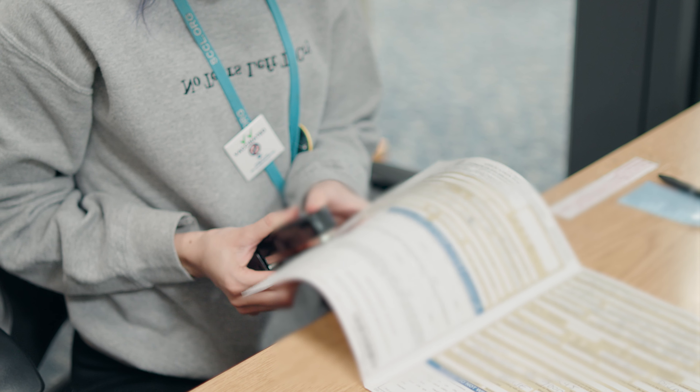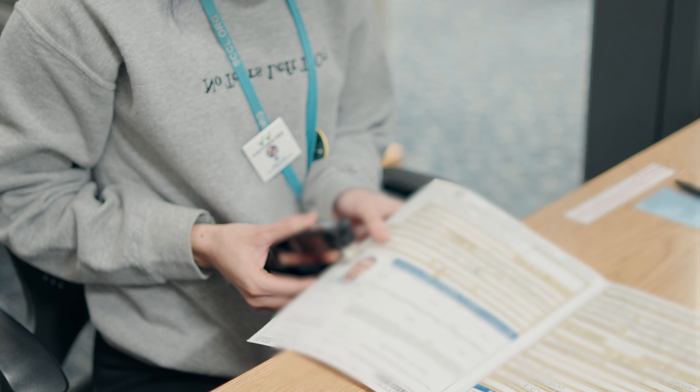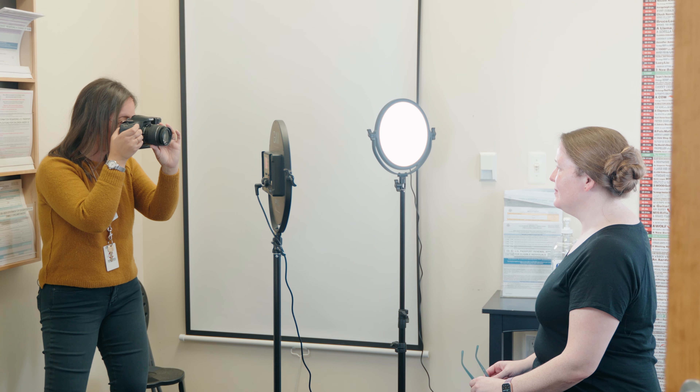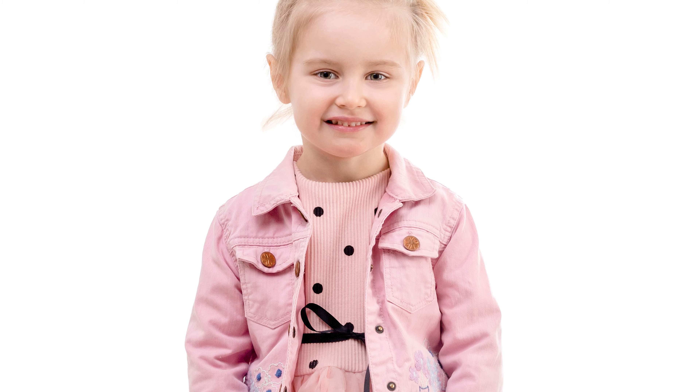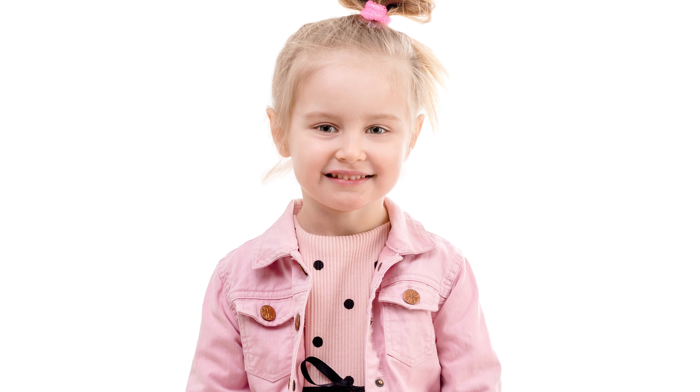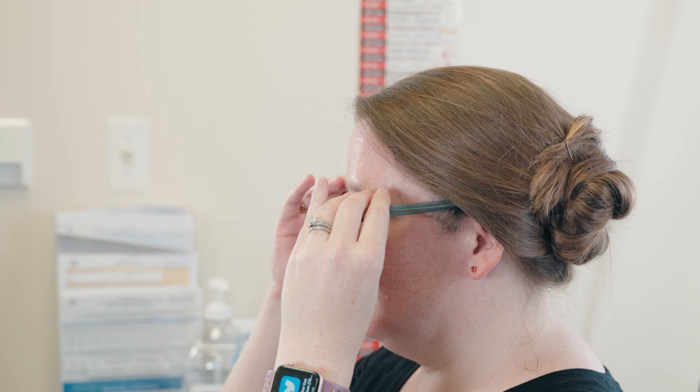The application requires a recent passport photo, which you can bring with you or we can take for you at your appointment for a small charge. Children will need to stand or sit still unassisted to take the photo. Remember to remove your glasses before taking the picture.